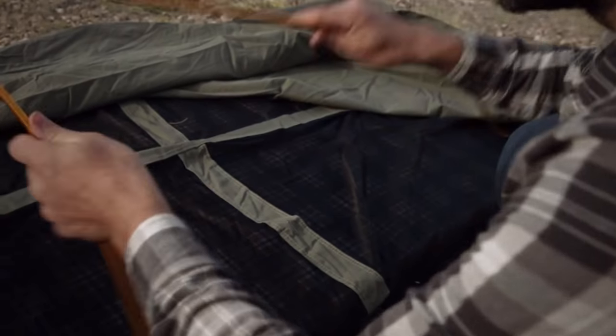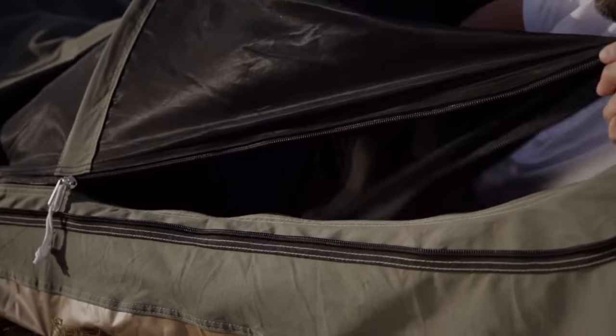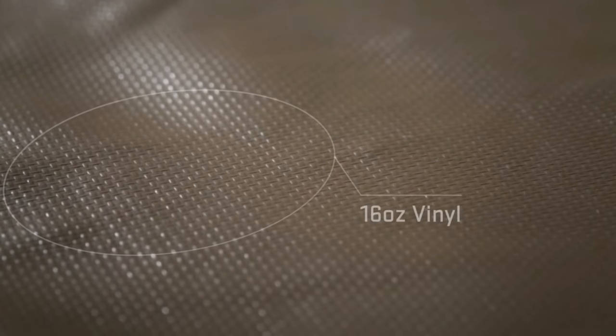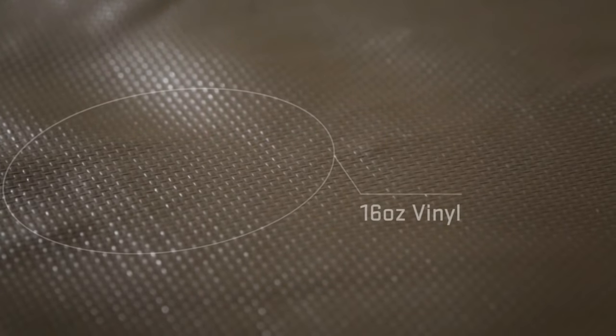The aluminum alloy poles are lightweight yet durable. The high-quality zippers are made to withstand demanding use. The floor is a heavy-duty, puncture-resistant 16-ounce vinyl that keeps water out.